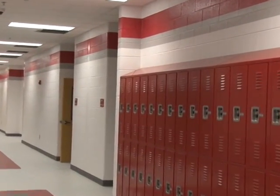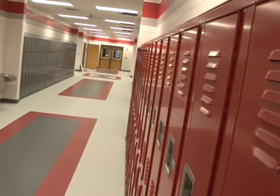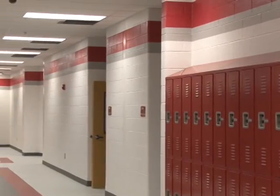As you can see as we walk through the building, the color scheme of scarlet and gray appears in varying shades and configurations to support our school colors, and it just brings the school alive.